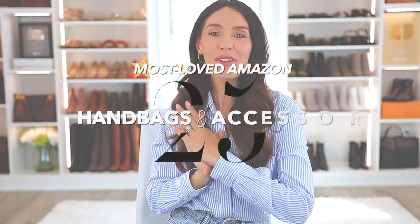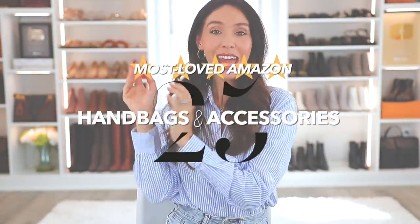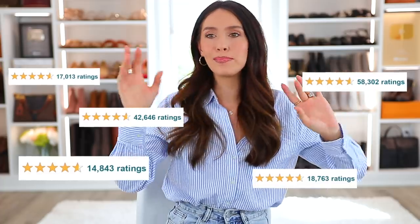Hello everyone. Today I'm sharing 25 of the best Amazon handbags and accessories. By now you may know, maybe not, but this is a full blown series on my channel, so I'll go ahead and link the playlist right up here. I've done the best Amazon tops, dresses, bottoms, and a lot of different things.